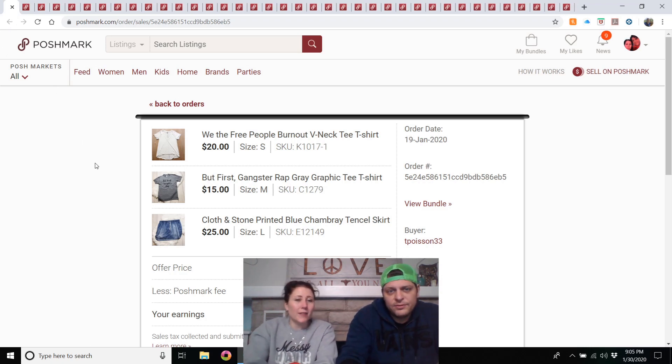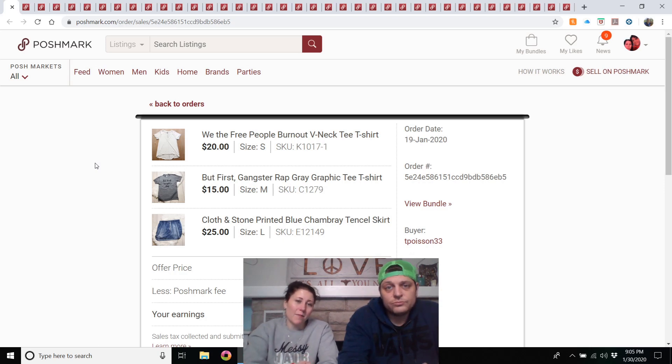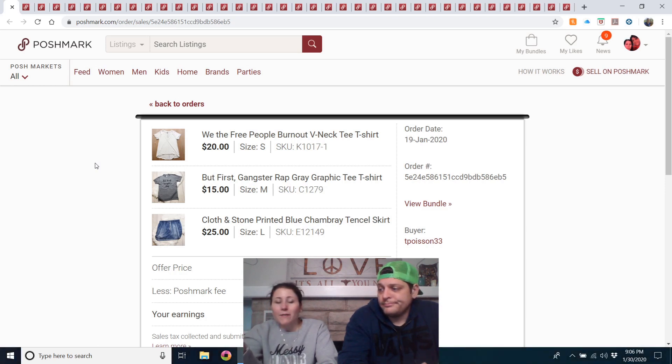This is where my bundle sale begins. I was getting overwhelmed by the amount of stuff I had, so I started a sale: anything in my closet priced $25 or less, buyers could bundle three items and offer me $30. I sent a personalized message to everyone who had liked an item priced $25 or below, letting them know. I ended up selling seven bundles, which is 21 items.